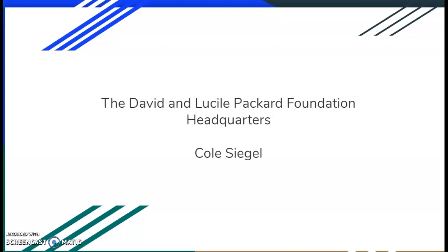Hi, my name is Cole Siegel, and I'm going to be going into the David and Lucille Packard Foundation Headquarters building. I'm mainly going into the innovations that went into the sustainability, or creating sustainability in this building through the design and construction phases, and also the commissioning phases.